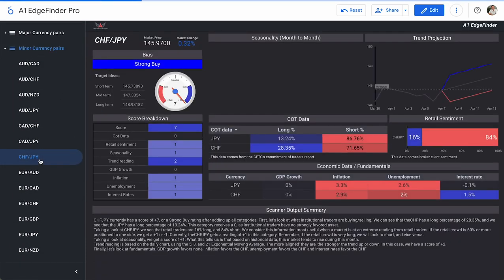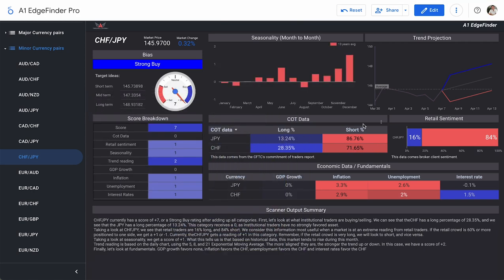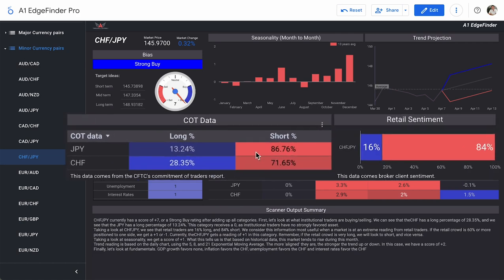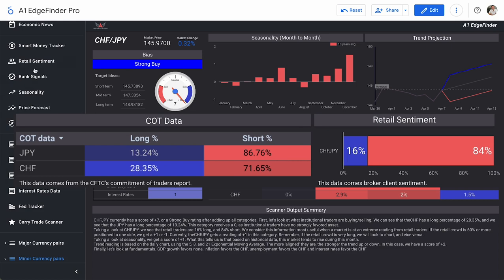CHF/JPY — a strong buy bias score of plus seven. COT data is actually a score of zero and retail sentiment is a score of plus one. The reason we're getting that neutral COT score is because institutional traders are actually favored short on both the yen and the Swiss franc individually. That's 86.76% short from institutional traders on the yen and 71.65% short on the Swiss franc — both pretty heavily favored short. In fact, the yen was our most heavily shorted pair from institutional traders at almost 87%.